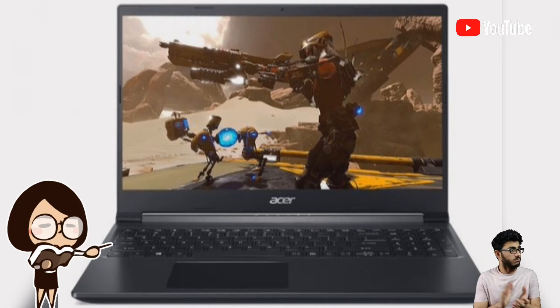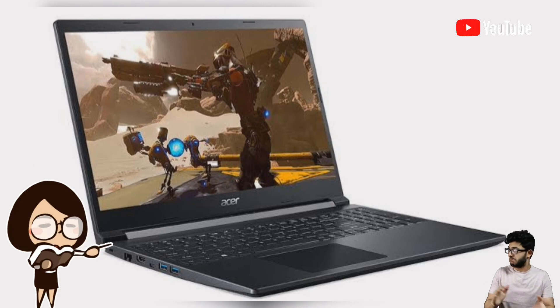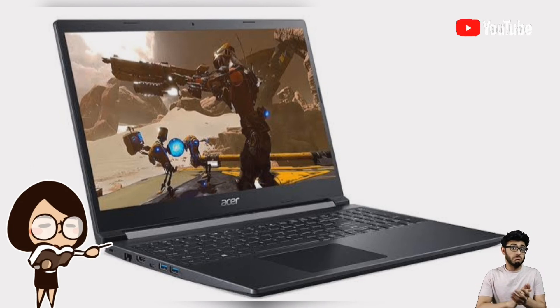The Aspire 7 range of laptops have been a huge success in the Indian market, with its blend of powerful performance, design, and affordable pricing giving gamers the chance to enjoy AAA titles easily.